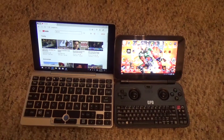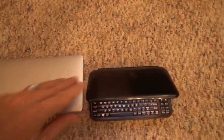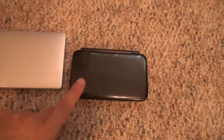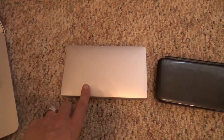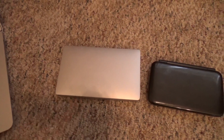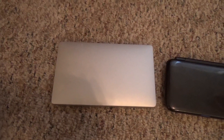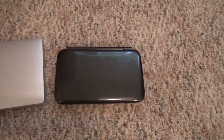That said, remember that the smaller screen means the Win will very easily fit in a pocket, whereas the GPD Pocket — you're going to need some cargo pants for that. I have put them in my cargo pants and it was successful, but the Win fits a lot better and it's a lot easier to travel with.